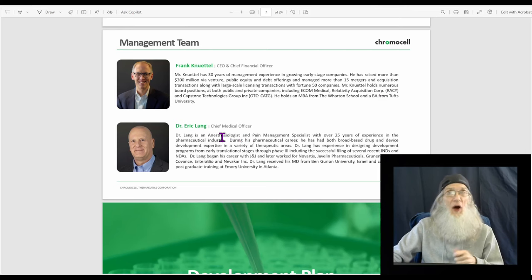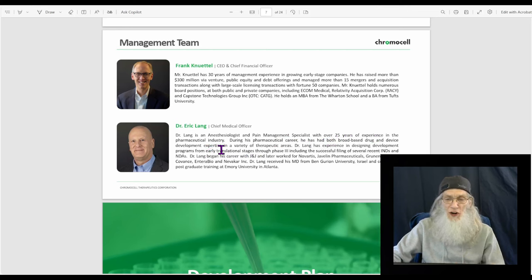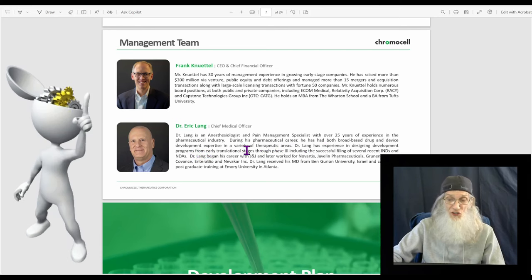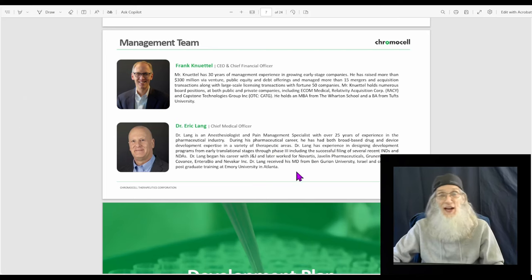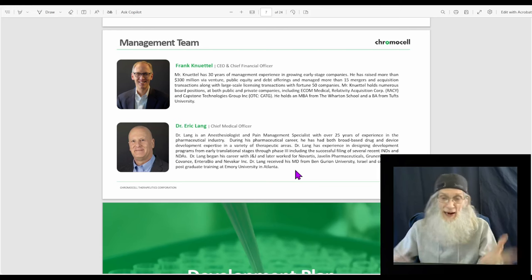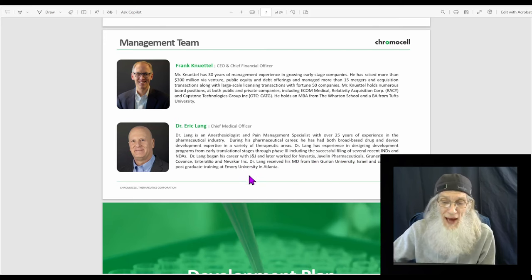The Chief Medical Officer is Dr. Eric Lang, an anesthesiologist and pain management specialist with over 25 years of experience in the pharmaceutical industry. During his career he's had broad drug and device development expertise across a variety of therapeutic areas. Dr. Lang has experience designing development programs from early translational stages through phase three, including the successful filing of several INDs and NDAs. He holds an MD from Ben Gurion University in Israel and completed postgraduate training at Emory University.